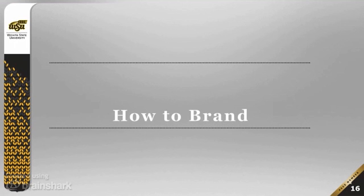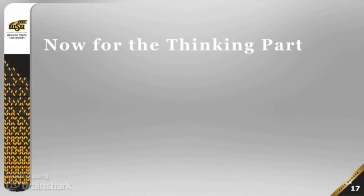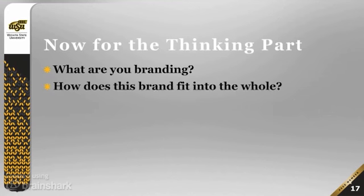So, you've stuck with me this far — now it's time to think about how we actually go about branding. First and foremost, we have to start with the thinking part: what are you going to brand, and how does this brand fit into the whole?